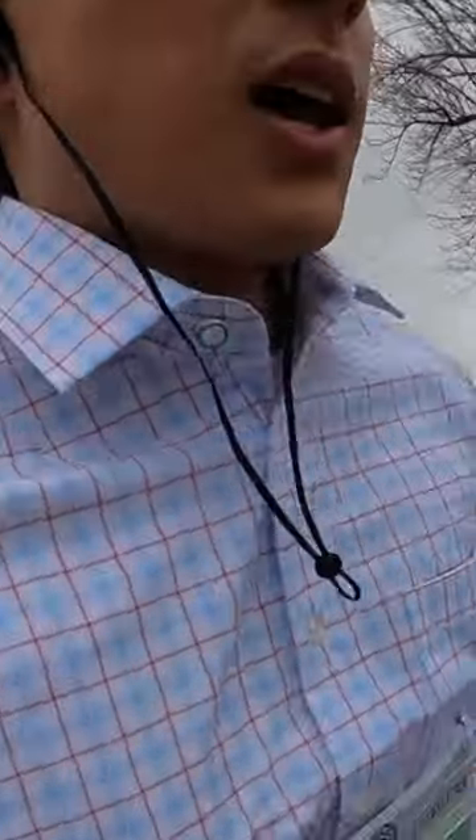I'm 5'9", 150lbs and the slim cut style fits really well. I like that it works well for not only professional settings, but it's also really comfortable. In fact, I ran a 5k with this shirt on and the material and overall shirt held up really well. Overall, this is a great performance dress shirt.